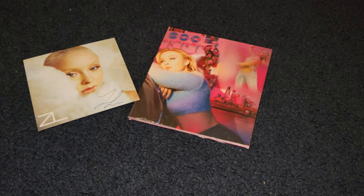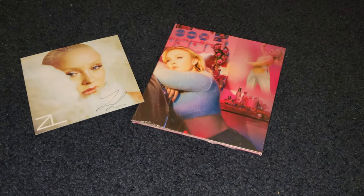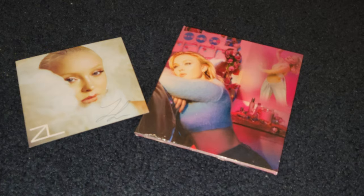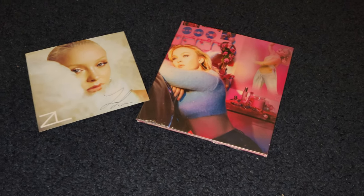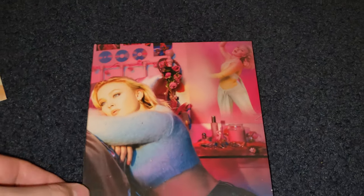Hey guys, so this is kind of fun — my mother got a new cell phone that takes 8K videos, so I was like let me test it out. I've noticed it's incredibly shaky; I have to hold this camera really, really still. Anyway, I just got this email a couple days ago about the new Zara Larson.